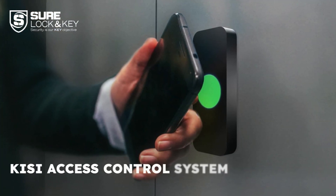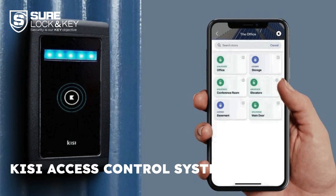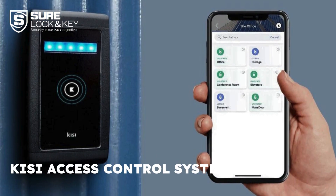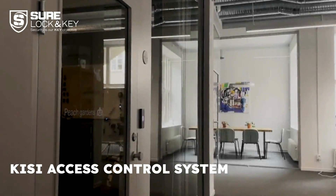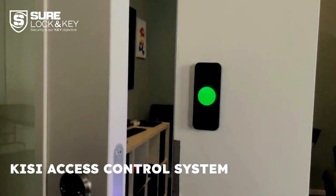Kisi is rated by Business.com as the best business access control system overall due to its simplicity and high security. Kisi offers two reader options and one controller for easy implementation. It integrates with back-end systems like CRM, providing valuable data and insights.